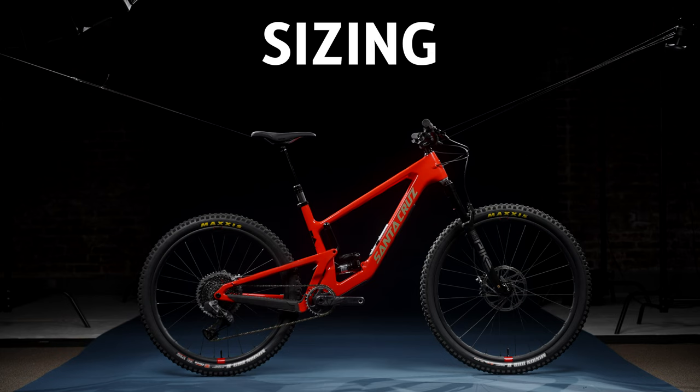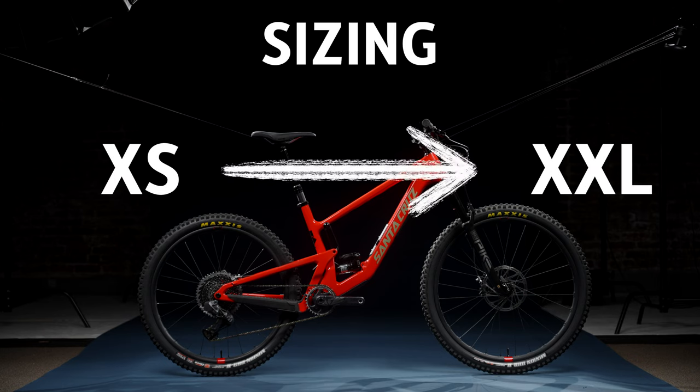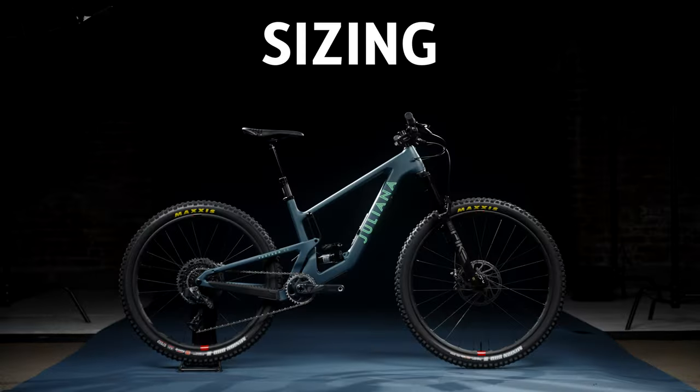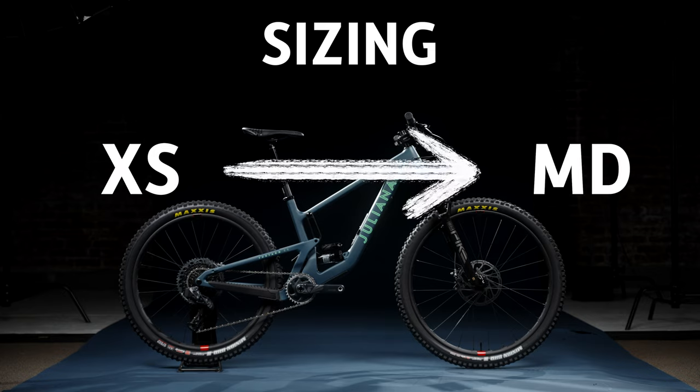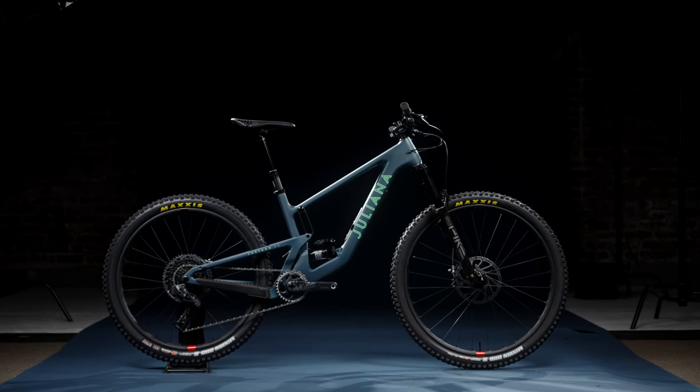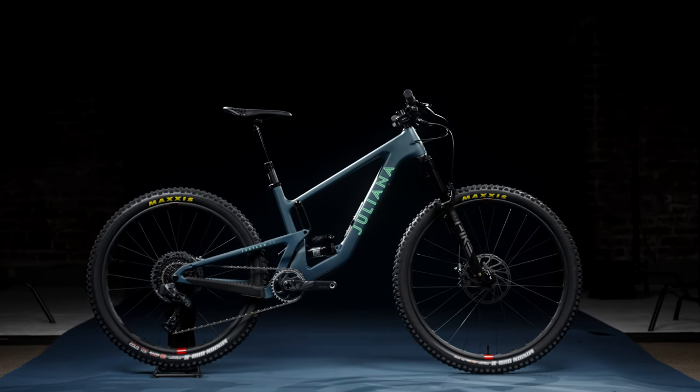One really cool side note about this bike is the wide range of sizes it comes in, lending itself to the versatility and the wide range of people it will appeal to. The 5010 comes all the way from an extra small up to a double extra large. The Furtado runs from an extra small to a medium, and even on the extra small you still get that MX wheel set. That's pretty incredible — every size has the same intended ride experience.